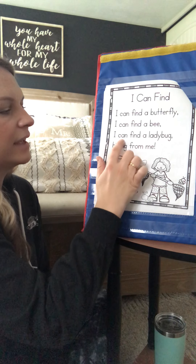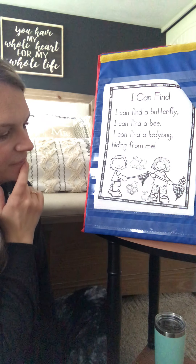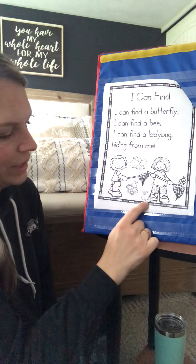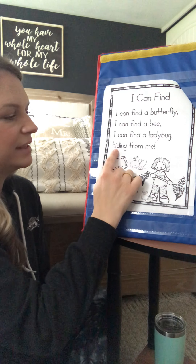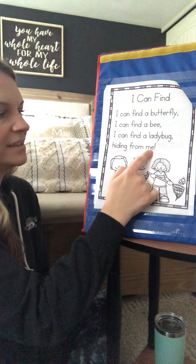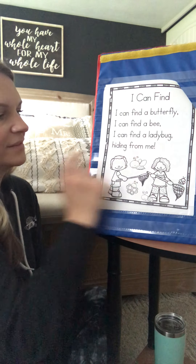My turn. I can find a ladybug. Where is it? Oh, that's a big ladybug. My turn. Hiding from me. [Your turn.] Very good.